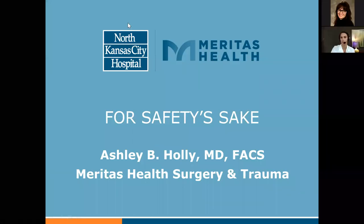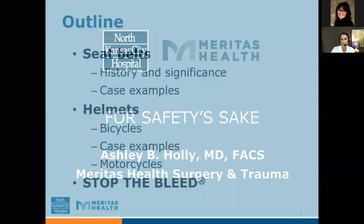Thank you, Dr. Righteous, and thank you everybody for joining me today for our Lunch and Learn. Today we'll talk about how seatbelts and bike helmets can save lives. I'll go over some real life case examples to stress the importance of using both, and then I will teach you how you can save a life by identifying and stopping life-threatening bleeding in an emergency situation.